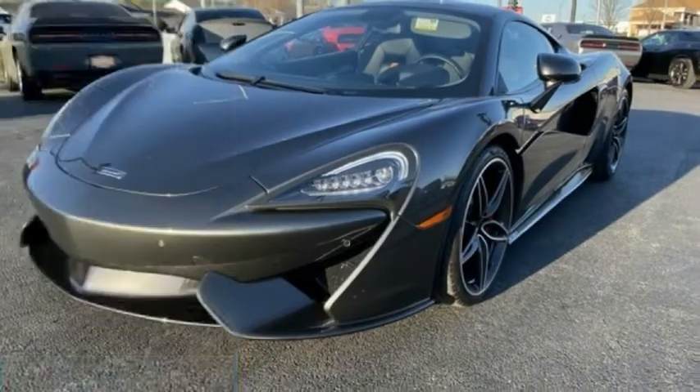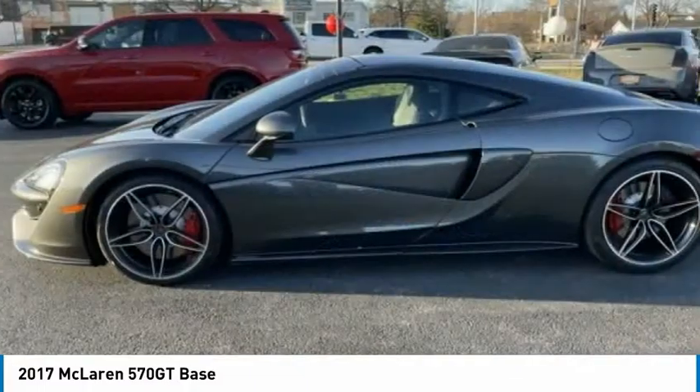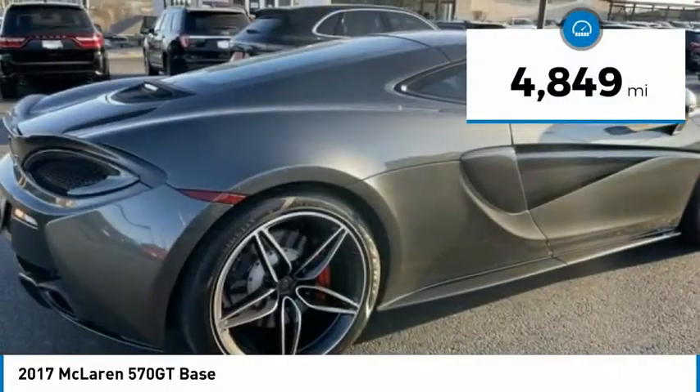This great vehicle is equipped with great features. You want to take this vehicle home? Make a great choice today. Visit the dealership today and see this vehicle firsthand. This vehicle has less than 5,000 miles.